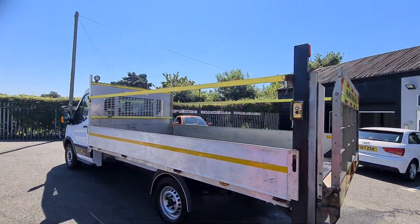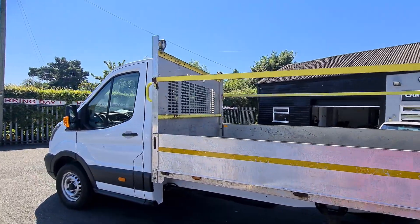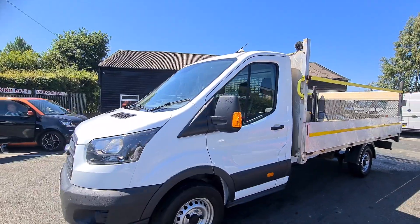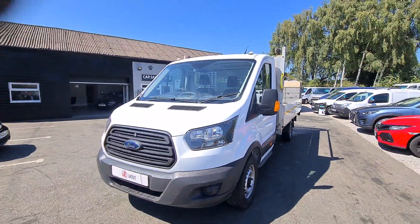Also got the added bar at the top as well. Really nice clean condition throughout. 130 brake horsepower.